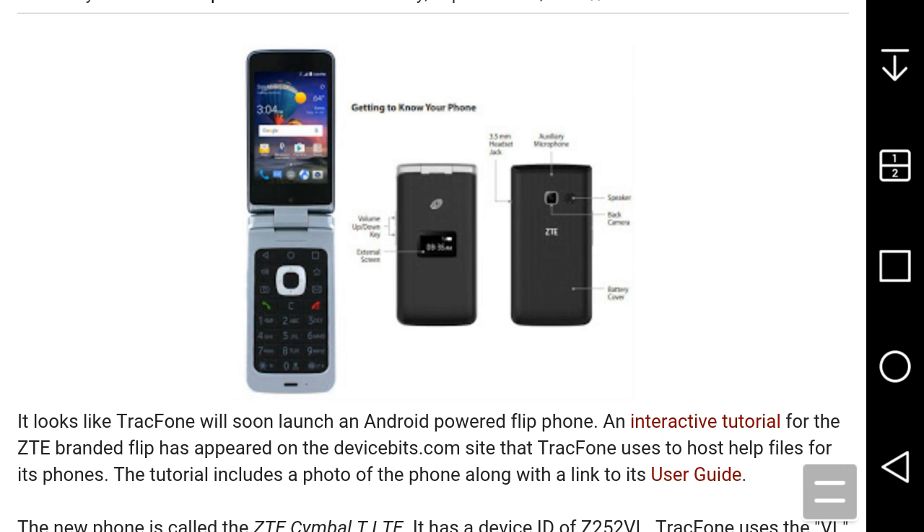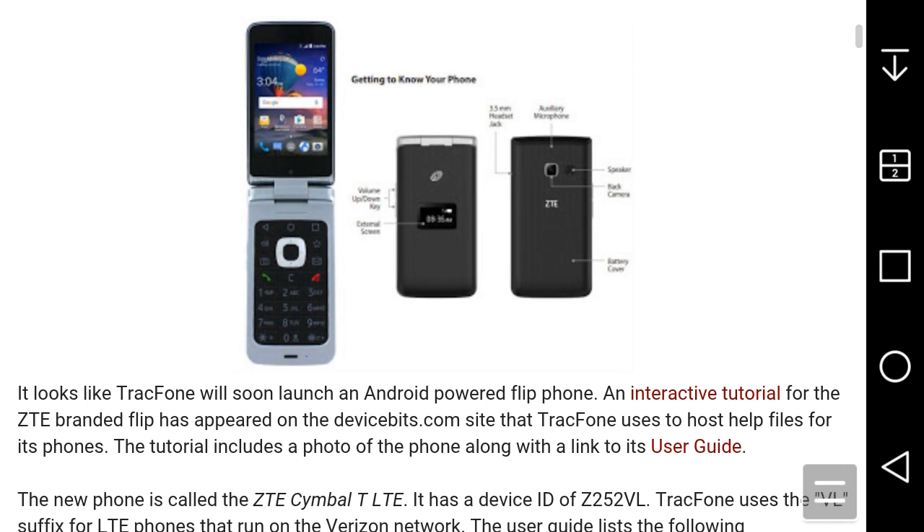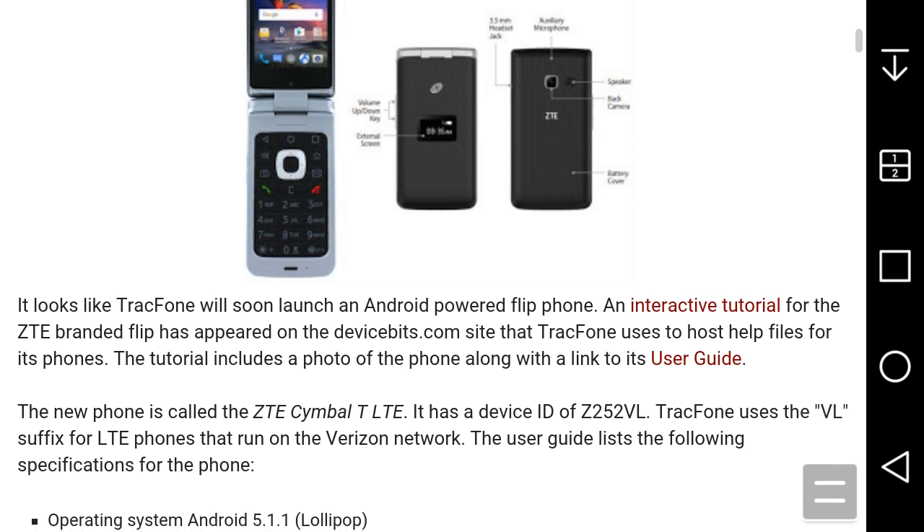If you know anyone that likes a flip phone and they don't really care about specs or whatever, and they want to try an Android phone, this could be for that particular reason. It looks like TracFone will soon launch an Android-powered flip phone, and an interactive tutorial for the ZTE-branded flip phone has appeared on a device site.